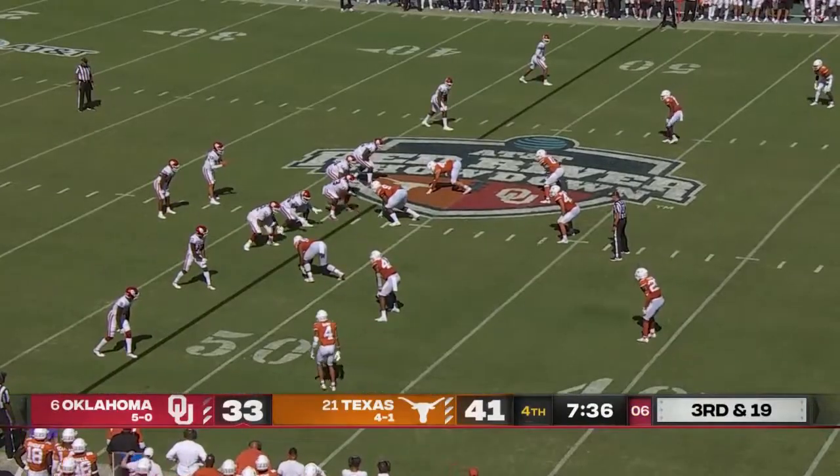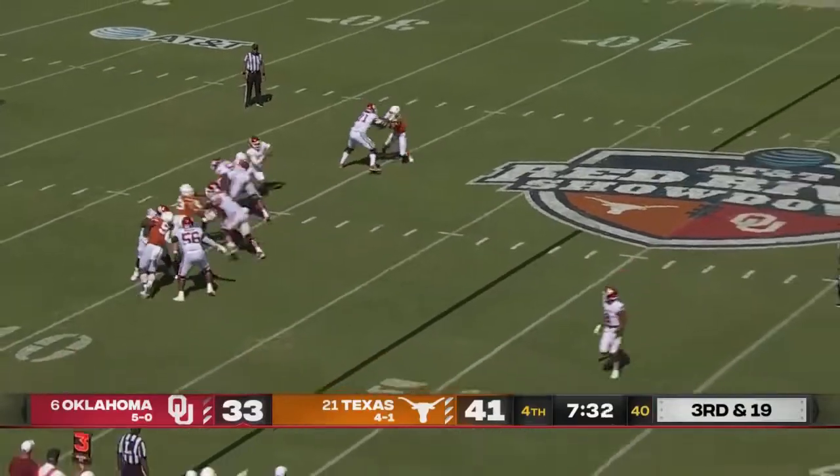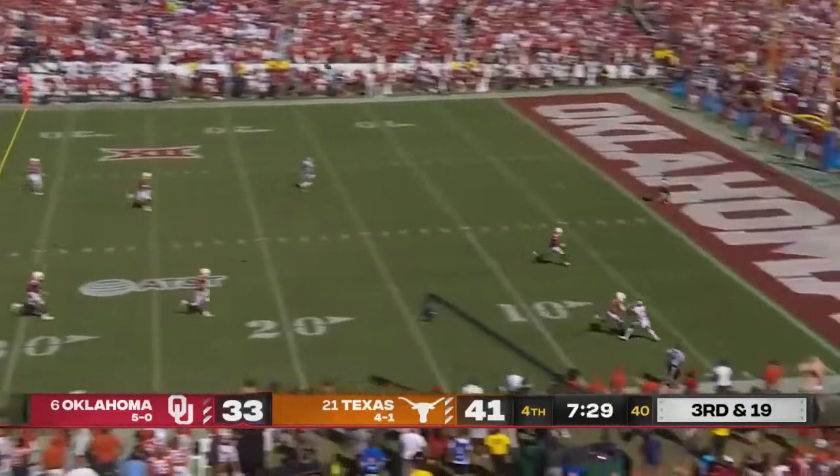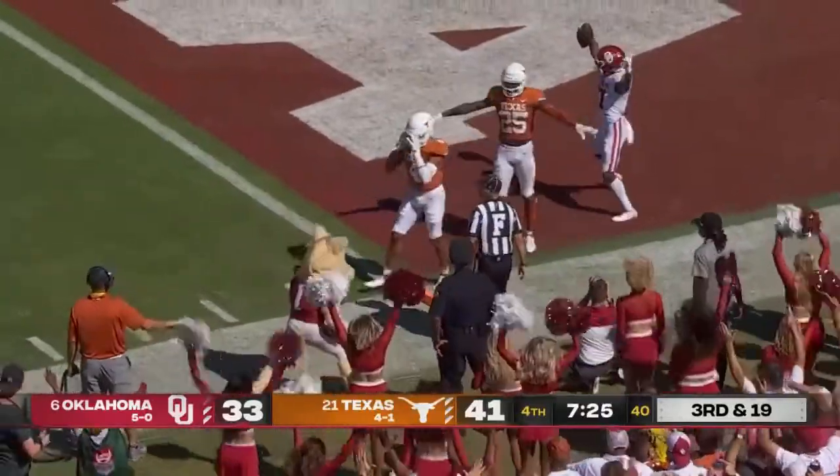Longhorn defense spread out. Brooks is the back. Williams has plenty of time, steps up, launches downfield for Mims — diving catch! First down.